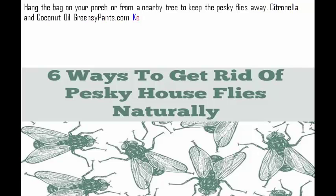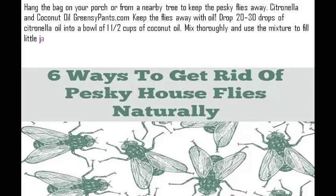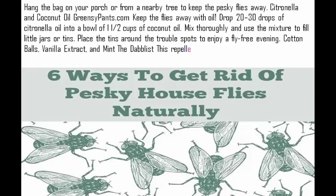Citronella and coconut oil: keep the flies away with oil. Drop 20 to 30 drops of citronella oil into a bowl of one and a half cups of coconut oil. Mix thoroughly and use the mixture to fill little jars or tins. Place the tins around the trouble spots to enjoy a fly-free evening.